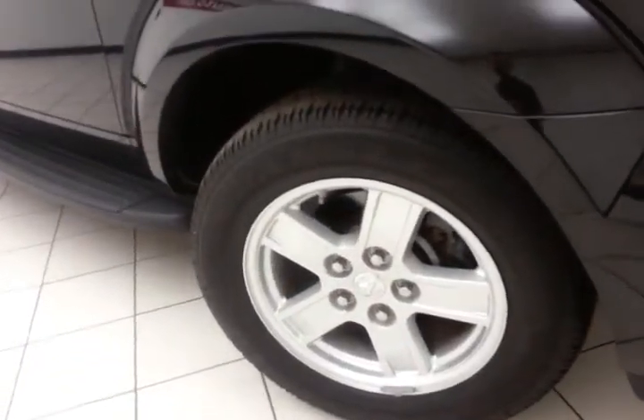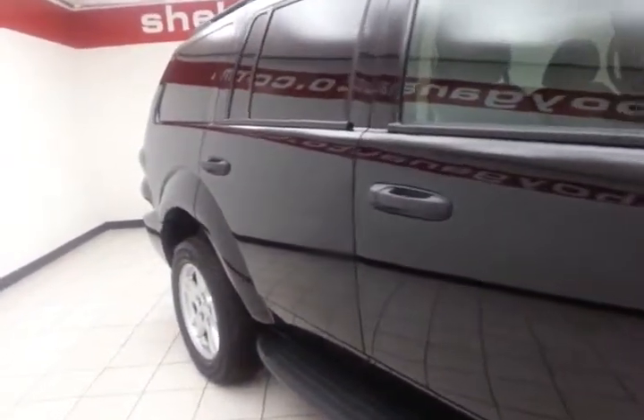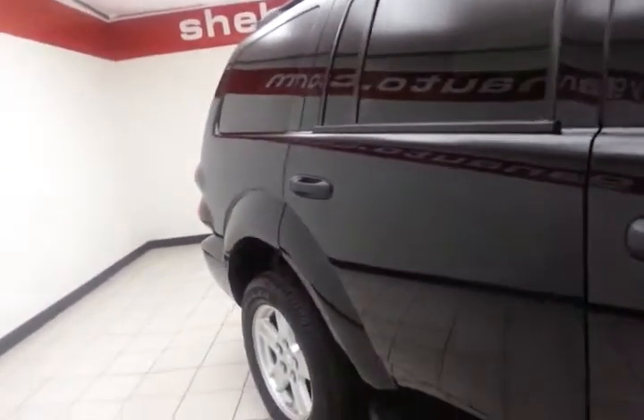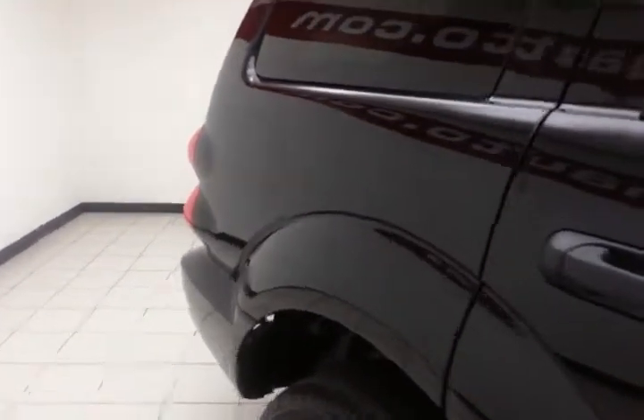18-inch alloy wheels with a tire pressure monitoring system. The Durango comes with a full complement of safety features, including side curtain airbags throughout, traction control, and electronic stability control — all helping to give it a five-star government crash rating.